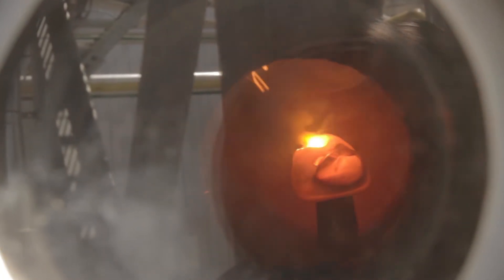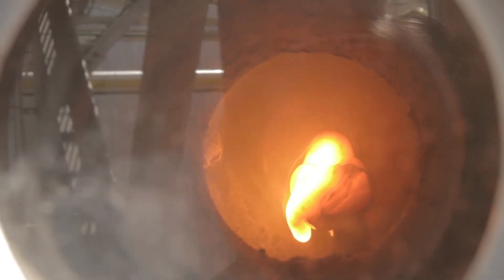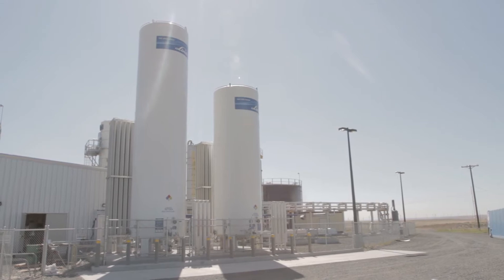this breakthrough technology uses a plasma arc and molten glass bath to rearrange the atoms of virtually any waste, even hazardous waste, into molecules of clean fuel or other high-value products. We'll go down and take a tour of the PEM, but first, here's how it works.